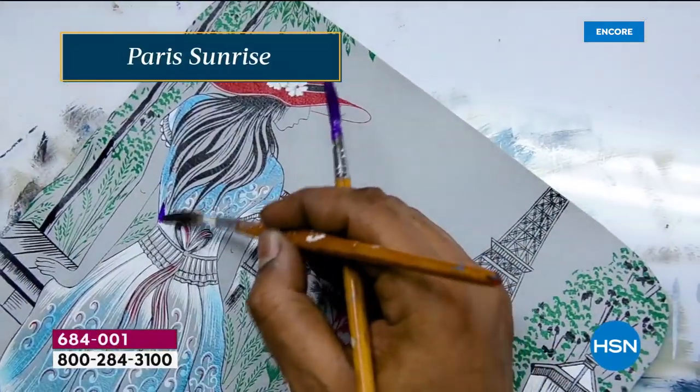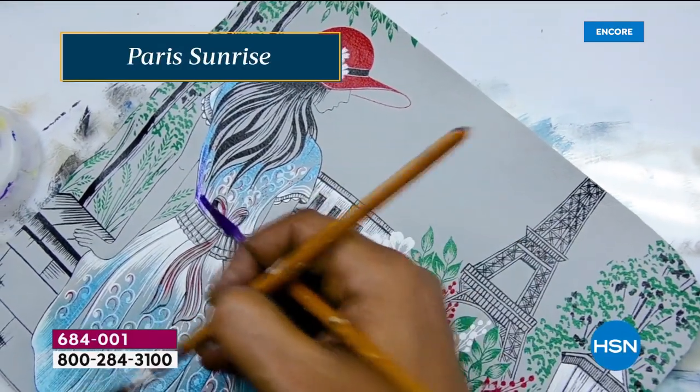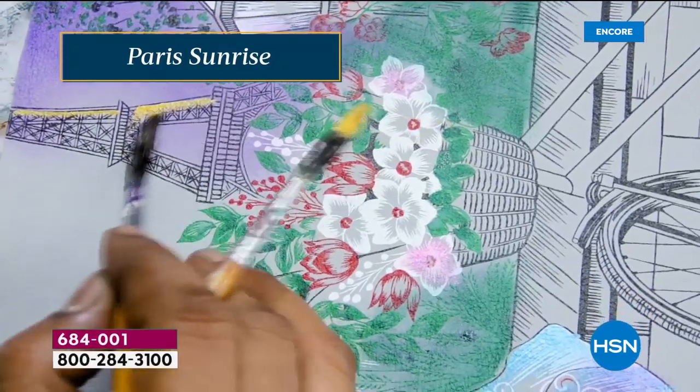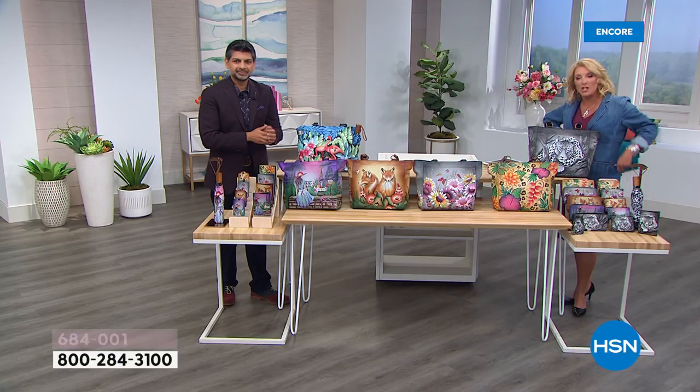Like your own signature, you cannot repeat your signature exactly the same. No two bags are going to be exactly the same. I am 100% fascinated by this because while I'm a crafter, I am not a painter. To see people actually work on a canvas of leather — especially very high quality leather — I'm in awe of it. I really am.